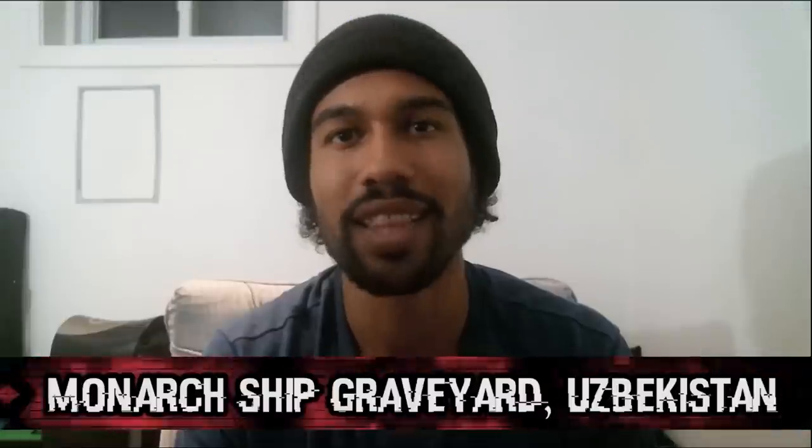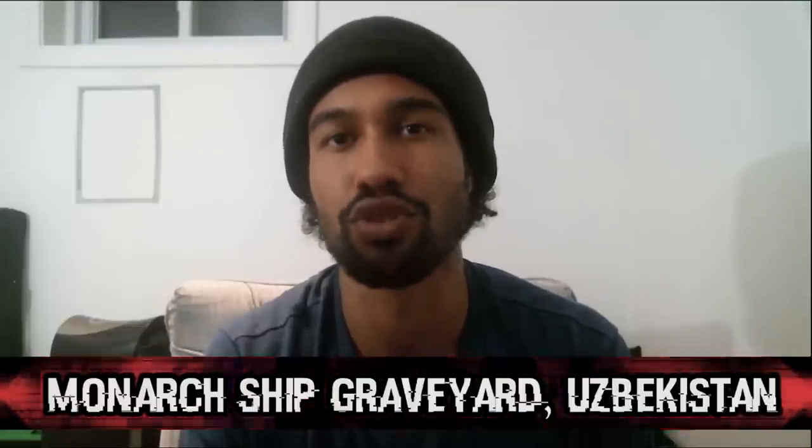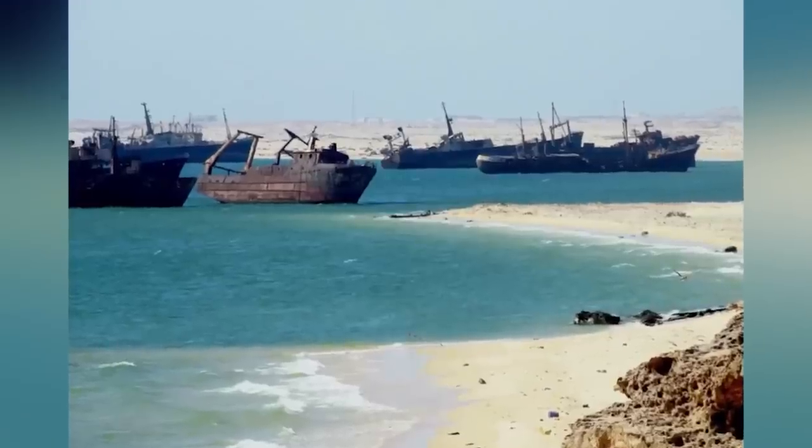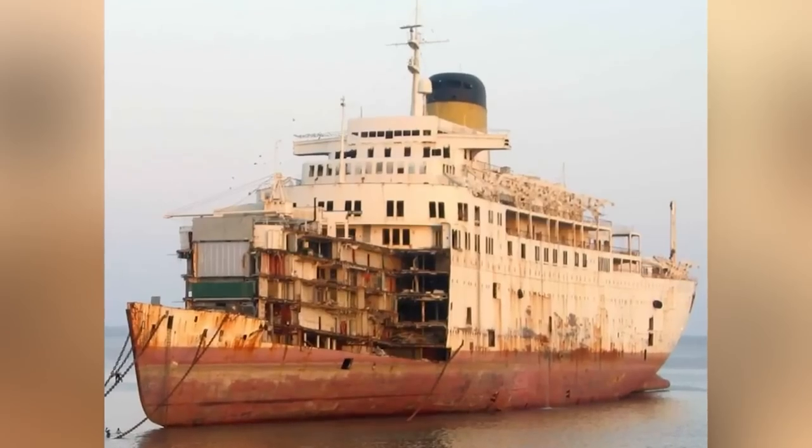Coming in at number 10 we have the Mornak Ship Graveyard in Uzbekistan. This ship graveyard showcases the destructive power that man can have on his environment. This area used to be lush with life and it was home to the Aral Sea, a massive salt lake that housed one of the most diverse ecosystems in the world.